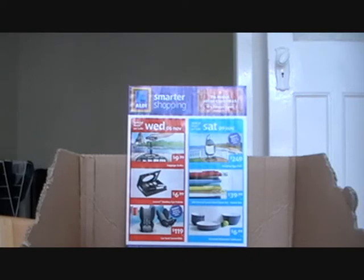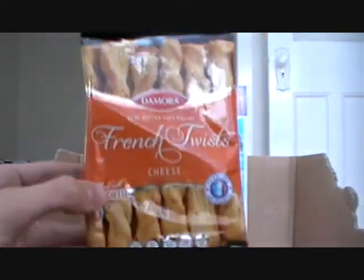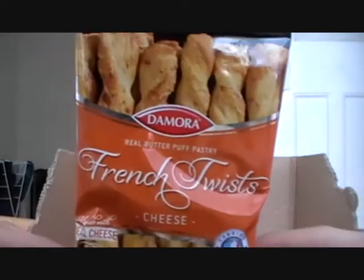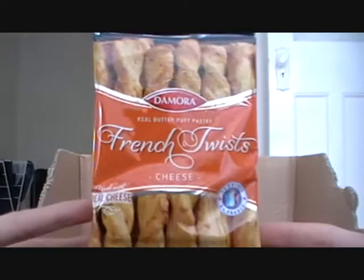First off today: Damora French Twists Cheese. These are one of the more fancy type products Aldi has to offer. They're $3 a piece. Real butter puff pastry. Real cheese. They're really going for the real ideal on this one.